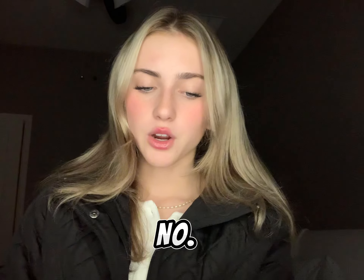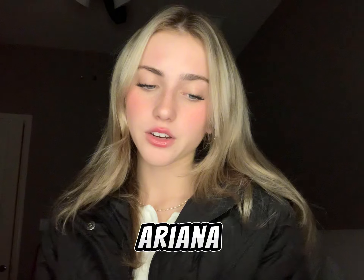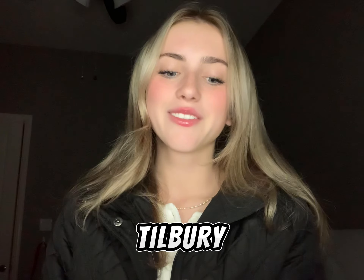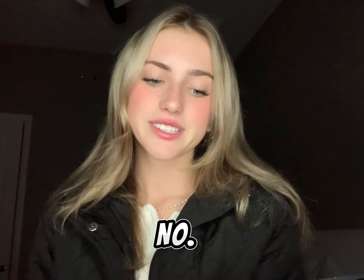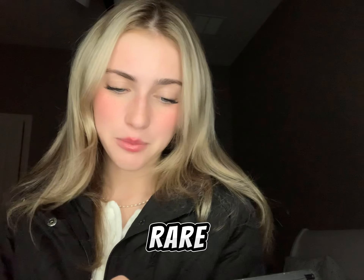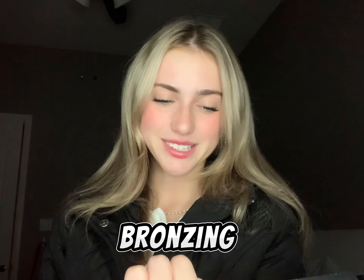Number fifty-seven are Sol de Janeiro perfumes. Number fifty-eight are Ariana Grande perfumes. Number fifty-nine is Charlotte Tilbury Flawless Filter Foundation. Number sixty are Charlotte Tilbury highlighters. Number sixty-one is Rare Beauty blush. Number sixty-two is Glossier lip gloss. Number sixty-three is Glossier cloud blush. Number sixty-four is Drunk Elephant bronzing drops.